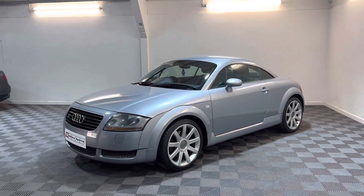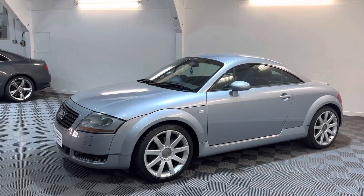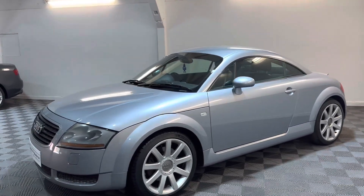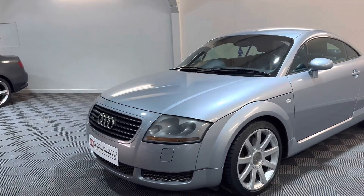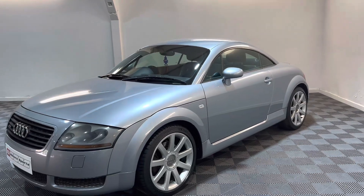So this is another Mark 1 TT 225 BAM engine. It's on the 2002, so it's the facelift model with the clearer lights, the black lights, and a different gear knob.